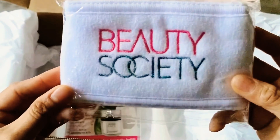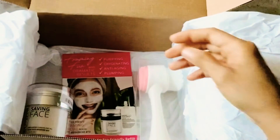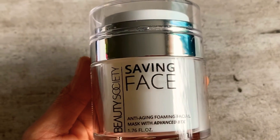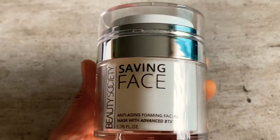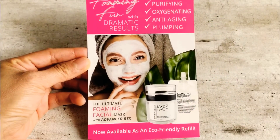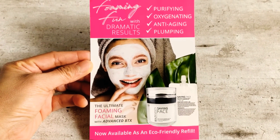Then I got the Beauty Society Headband. Next, I got the Saving Face — it's an anti-aging foaming facial mask with Advanced BTX. It's purifying, oxygenating, anti-aging, and plumping.